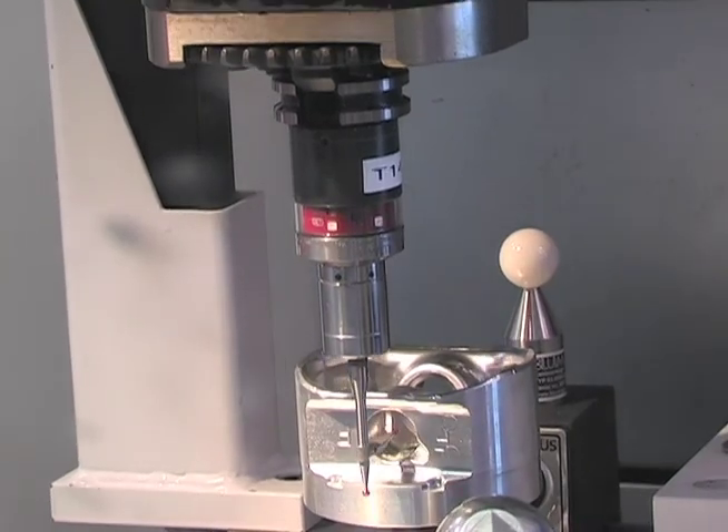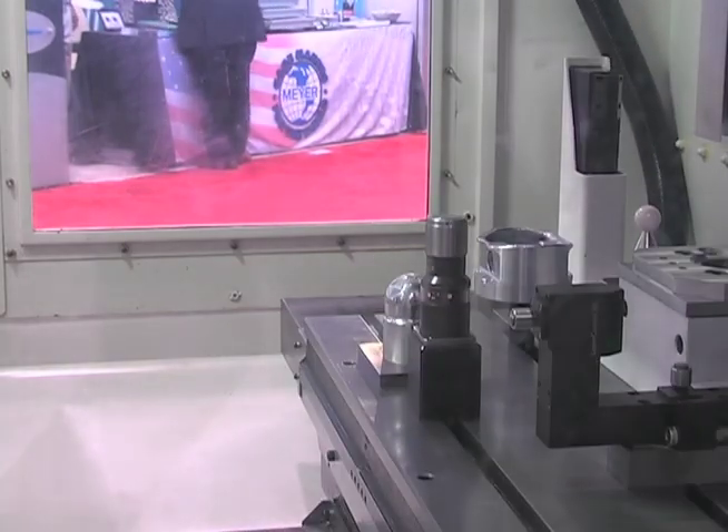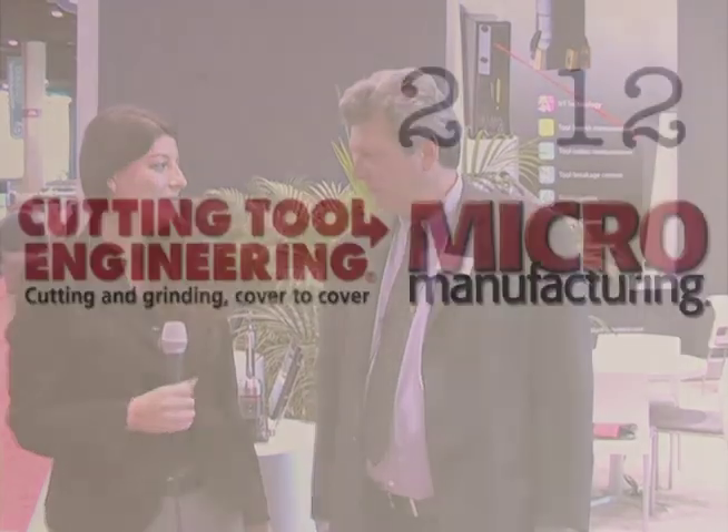We also feature Shark 360 technology, which allows us to take advantage of not only Z-minus, but Z-plus, or pull, probing. Thank you so much, John. I hope that our viewers learned something from the information that you shared with us this morning. Good luck to you at the rest of the show. Thank you very much.